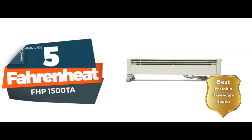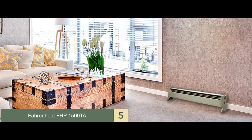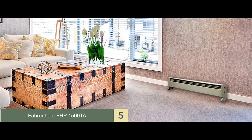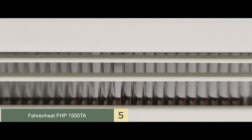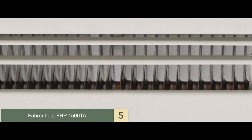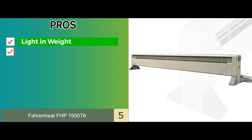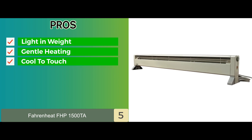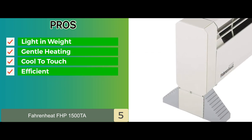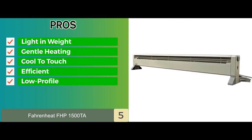First, we have best portable baseboard heater, the Fahrenheit FHP-1500TA. This heater has a built-in thermostat which prevents overheating. The heating element is stored in the form of a pipe and evenly heats the room. It is safe to use for people who have lung issues or breathing problems such as asthma. Its pros are: it's light in weight and can be stored anywhere, it provides gentle heating with maximum efficiency, and being cool to the touch, it is safe to use around children and pets. It won't make annoying noises and works with extreme efficiency, and because of its low-profile design, it can be used anywhere you want.